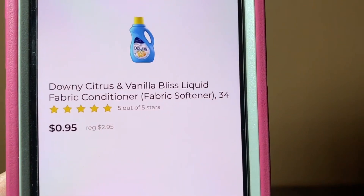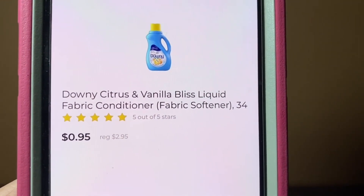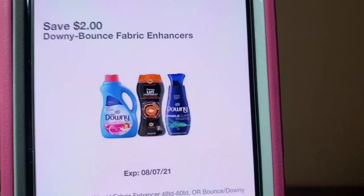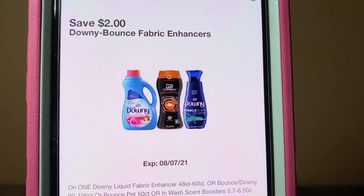We've got the Downey Citrus and Vanilla Bliss Fabric Softener at $2.95. And this $2 digital is attaching, giving it to you for $0.95 out of pocket.